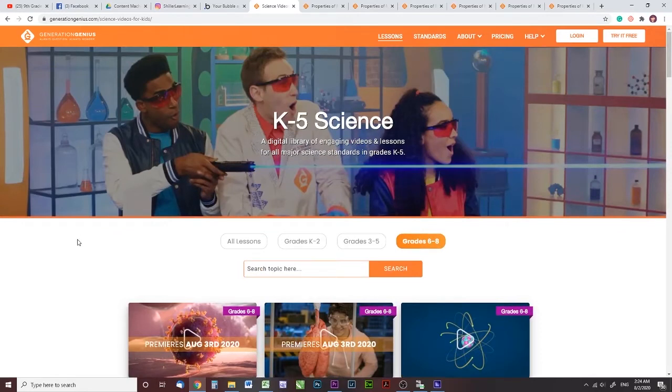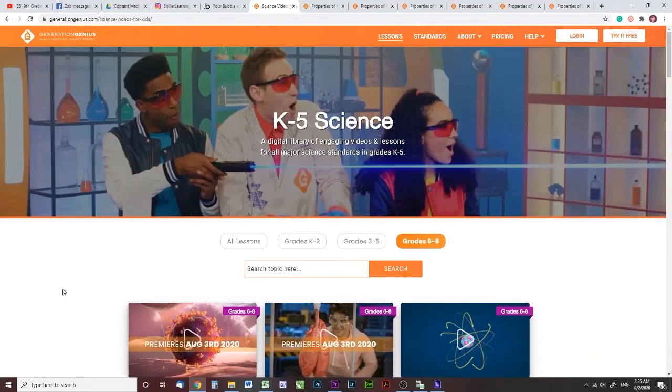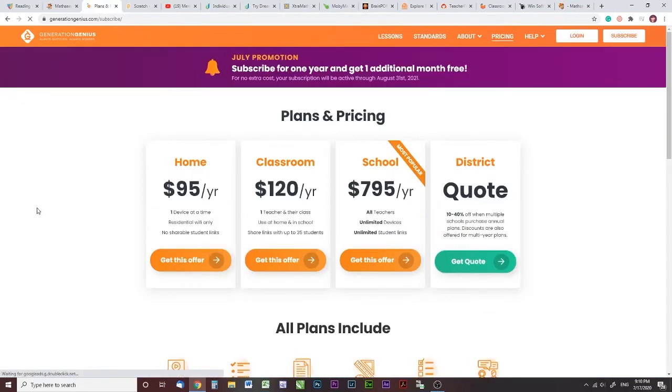Initially, I wanted this video to be all the digital resources in one video but it was over an hour long, so I decided to break it up. Hopefully that answers all your questions about the course itself. So the pricing: it's $95 a year, $120 for a classroom, and $7.95 for a school district quote.